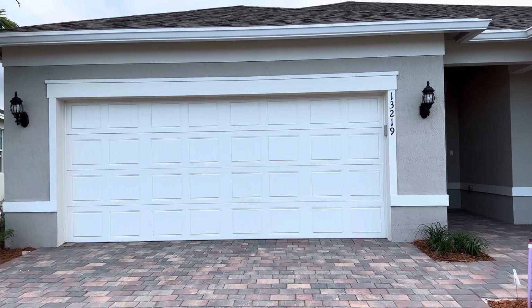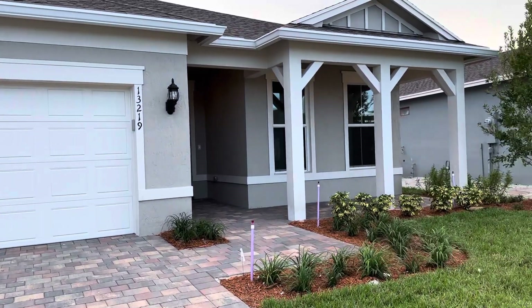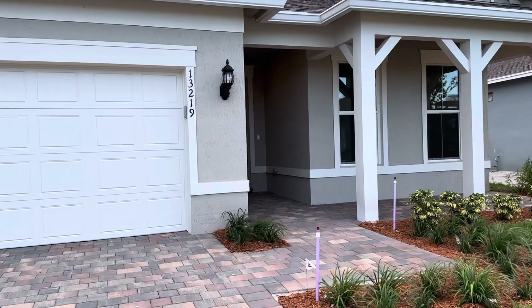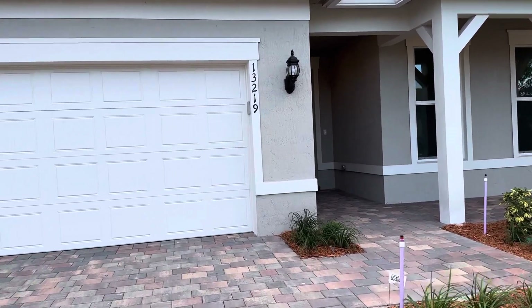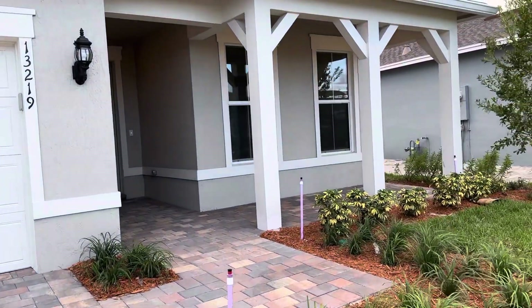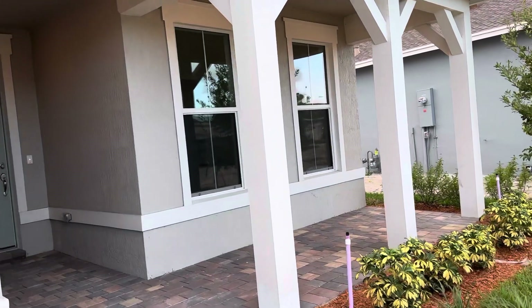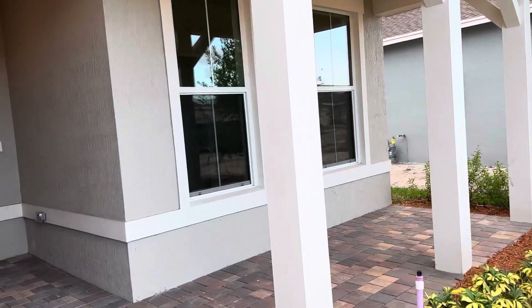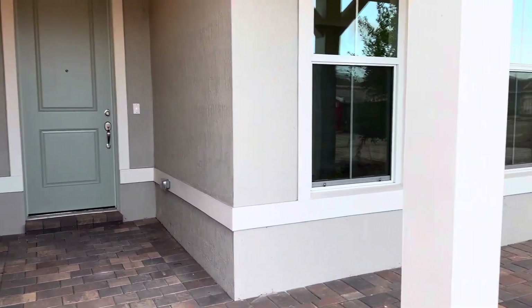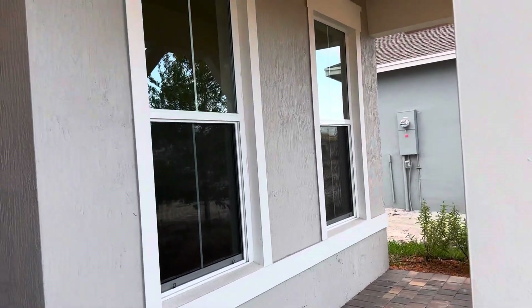Hello, it's Christine. I'm here today in Del Webb at Tradition. This is a 55 and over active adult community and I am going to take you on a tour of a Mystique model. That is a three-bedroom and two full baths, 1,889 square feet, and the ready-move-in price is $540,000.